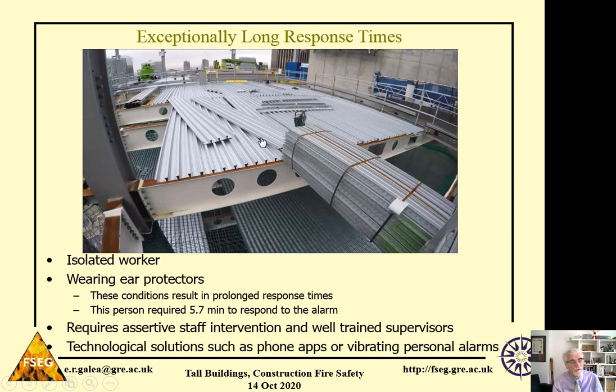This highlights the importance of a number of factors. Isolated workers can take longer to respond because they can't see what their colleagues are doing. Equally, if they're wearing ear protectors, this can really severely delay the start of the response component of the evacuation.